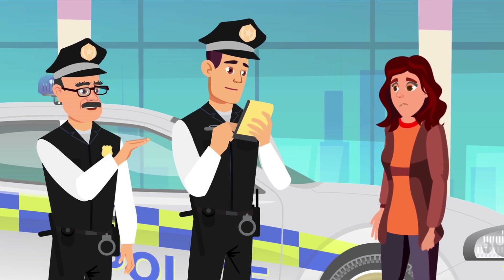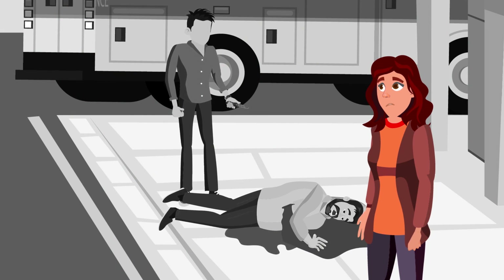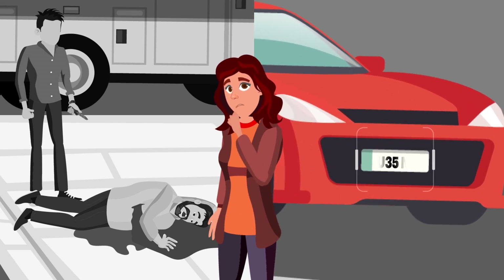who described the suspect to be aged between 35 to 40 years, normal build and white-skinned male. She also saw a speeding red sports car fleeing from the crime scene, faintly remembering the last two numbers on the number plate as 35.